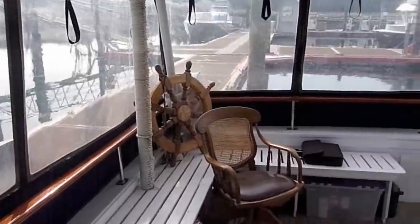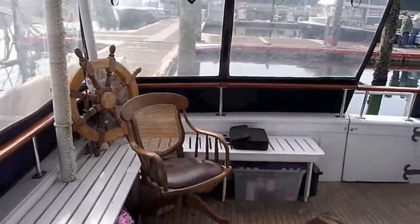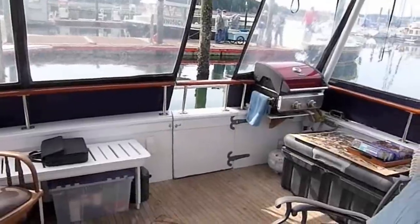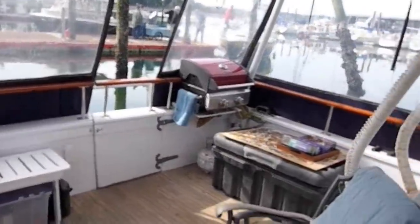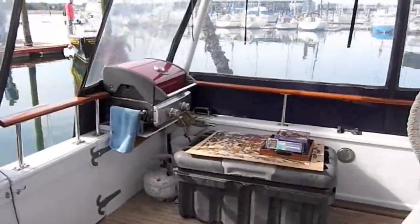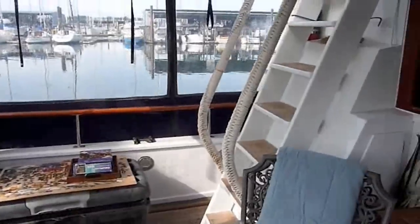Back in the aft deck section, you can see there's seating on the starboard side, which makes it a comfortable spot. The grill is included with the vessel, along with another storage area and a refrigerator unit. There's ample deck space, and there's the transom door to the swim platform.